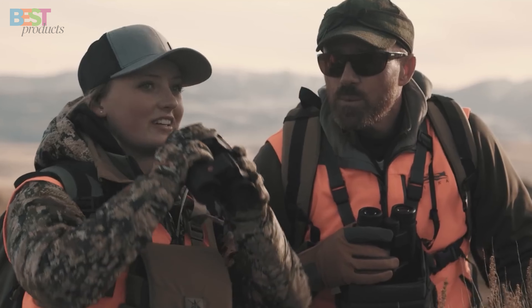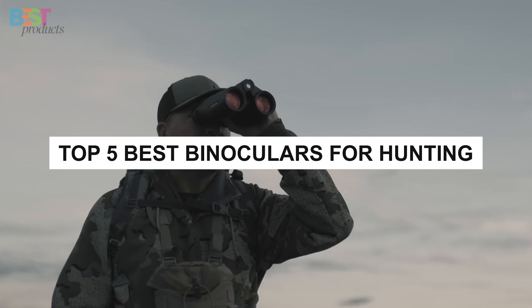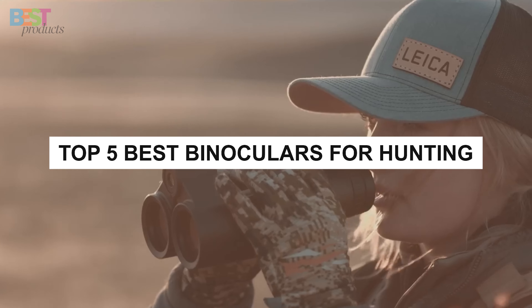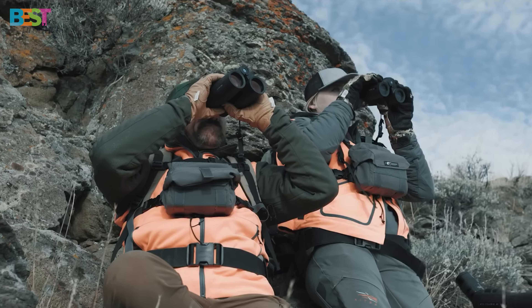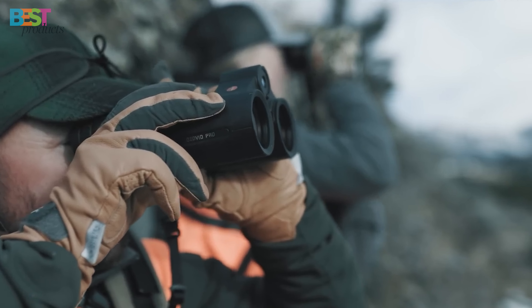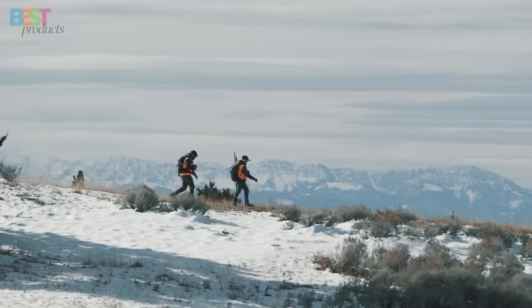That's why, in this video, I'm going to show you my top 5 picks for the best binoculars for hunting. Whether you're a beginner or a seasoned hunter, you'll find something that suits your needs and preferences in this list. So, without further ado, let's get started.